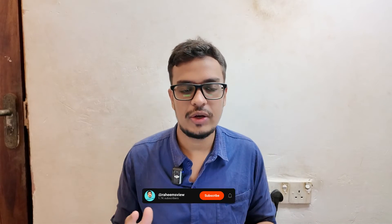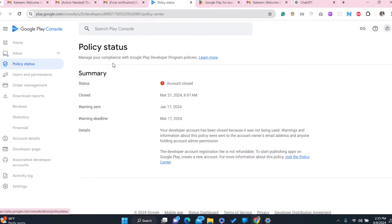So guys, if you have a Play Console account, keep in mind — don't keep your account inactive. At least publish some applications or give updates to maintain your existing applications. Here you can see my Google Play Console — I can't access any links because the account is closed. In the policy status you can see the summary: the status is 'Account Closed.'